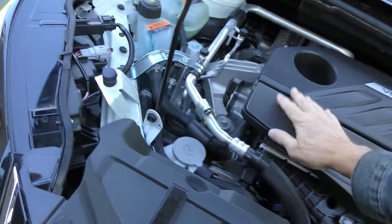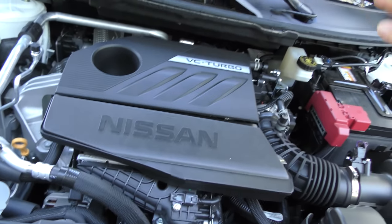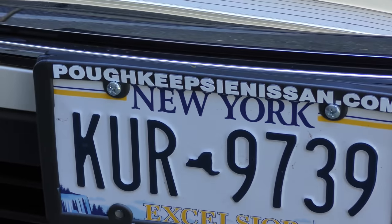Now the only qualm I have against this is that it is very, very, very high technology. Of course everything eventually breaks, and when this breaks I doubt if anyone will have fixed them. But this guy got a pretty good deal — he bought it in Poughkeepsie, New York, he didn't have to pay anything extra, and that dealer offers a lifetime unlimited mileage powertrain warranty.